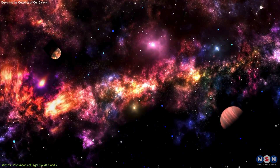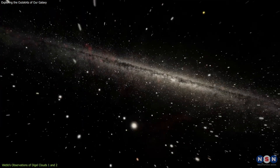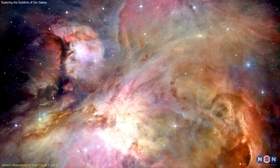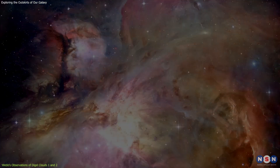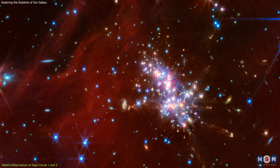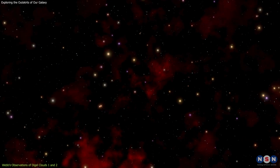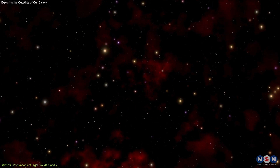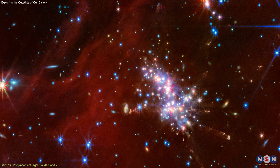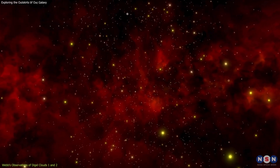What makes these regions particularly intriguing is their composition. Unlike the star-forming regions closer to the galactic center, which are rich in elements heavier than hydrogen and helium, the Digel Clouds consist mainly of hydrogen and helium, with very few heavier elements. This low-metallicity environment is similar to what we believe characterized the early Milky Way, making these clouds a unique laboratory for studying star formation under conditions that differ greatly from those closer to Earth.